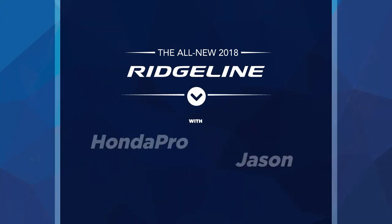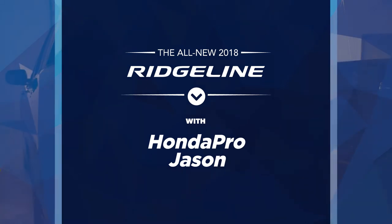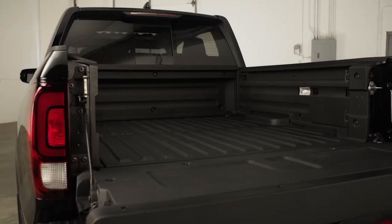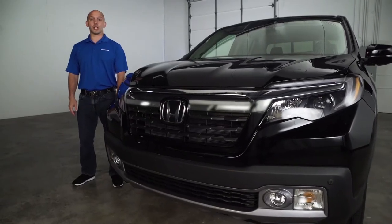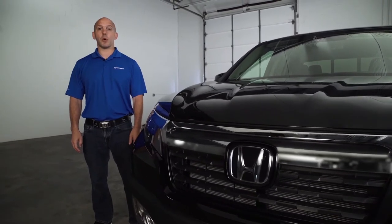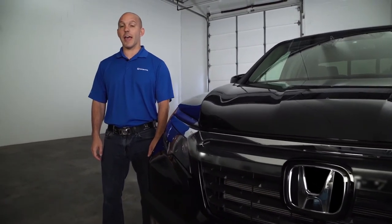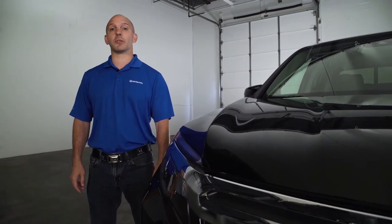I'm Honda Pro Jason. Follow me as I walk you around the new Honda Ridgeline. The Honda Ridgeline is now in its second generation. When the first generation came out, it won the North American Truck of the Year award, and when the second generation came out, it won it again. Let me show you some of the reasons why.